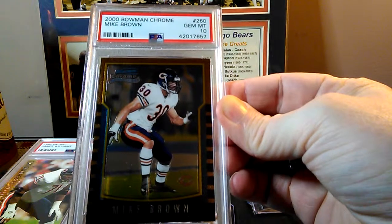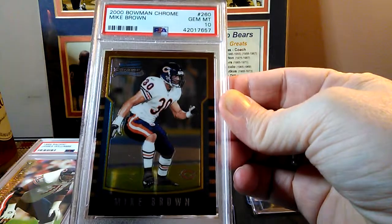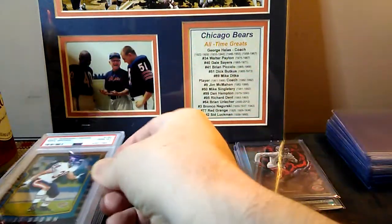Same thing with this one — the Bowman Chrome. I don't remember where I got this card from, but just another one that I couldn't find slabbed. So I took a chance. I was thinking I might get a 9 on it, but hey, came back at 10. Awesome.